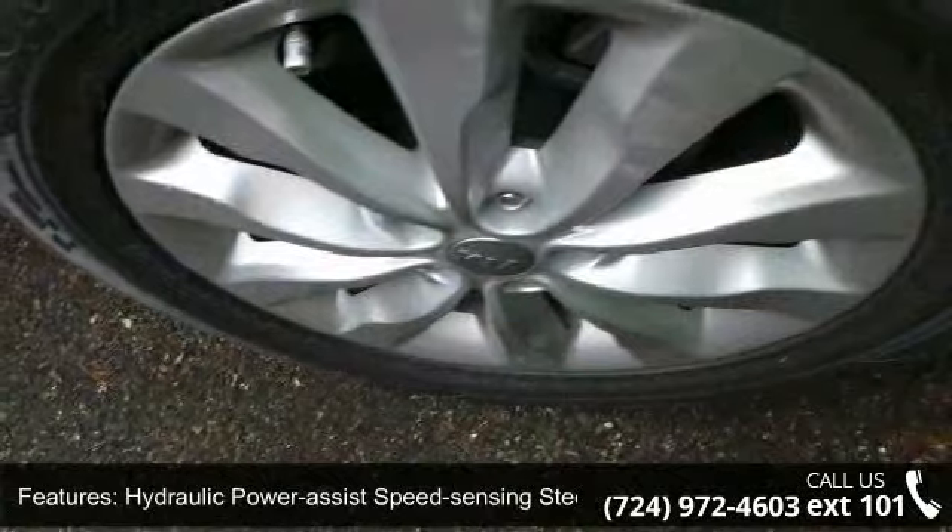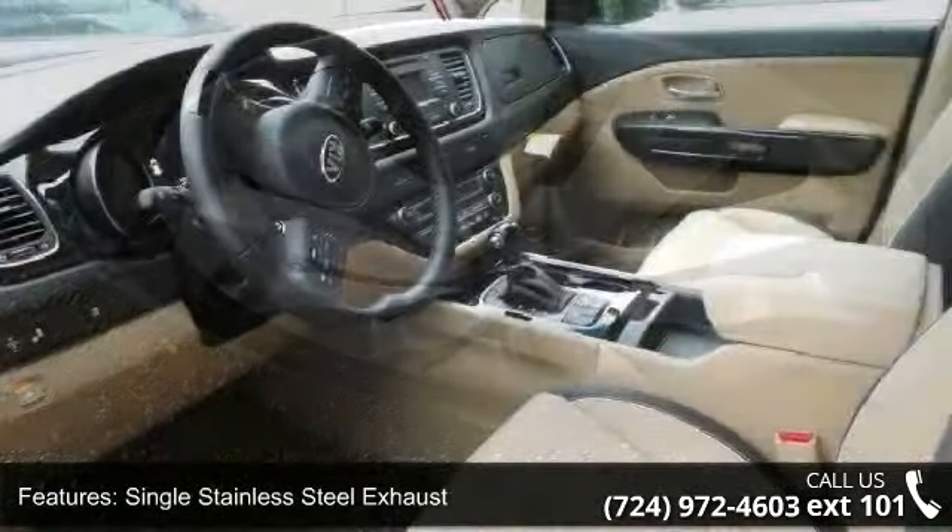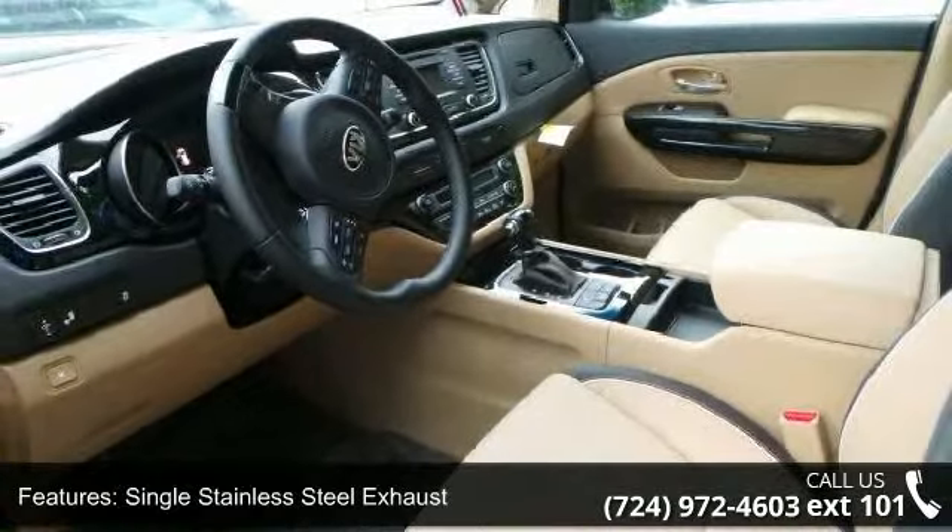The wheels are 18-inch by 6.5J alloy with a steel spare wheel. Exterior finishing includes clear coat paint, chrome side window trim, and black front windshield trim.